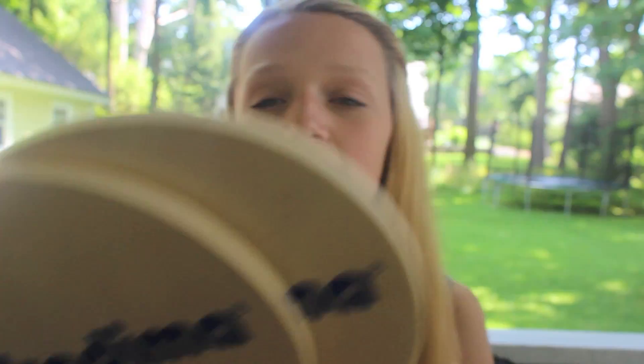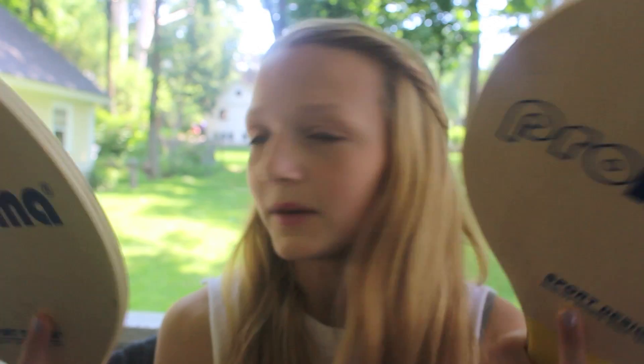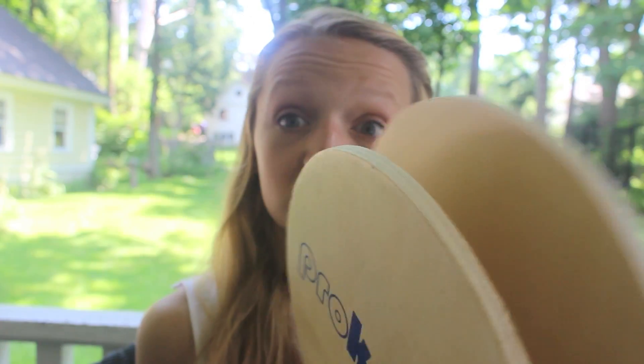One fun thing I like to bring are these petal things — it's kind of like giant ping pong without a table, you just hit it back and forth like tennis. I just like to bring these, especially if I'm going to the beach. It's really fun and you need something fun to do.